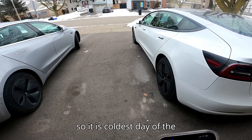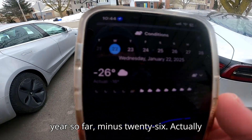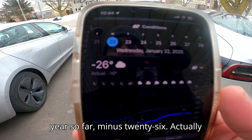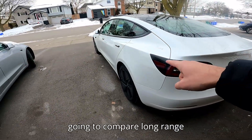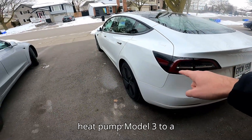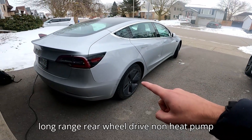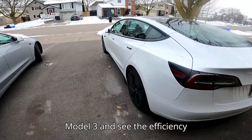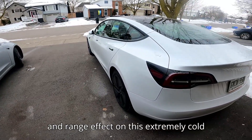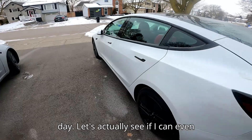It is the coldest day of the year so far — minus 26. Actually, last night it was around minus 30. We're going to compare a long-range heat pump Model 3 to a long-range rear-wheel drive non-heat pump Model 3 and see the efficiency and range effect on this extremely cold day.